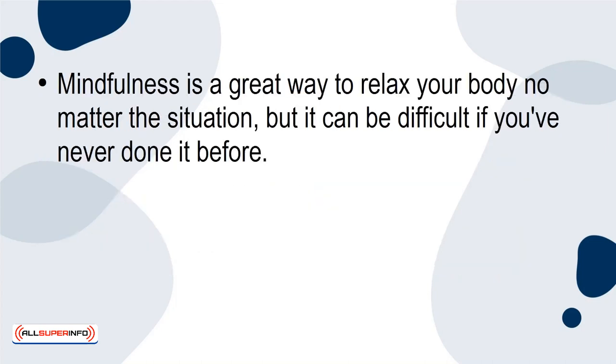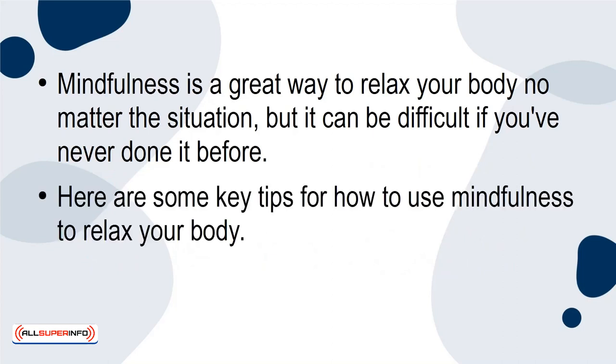Mindfulness is a great way to relax your body no matter the situation, but it can be difficult if you've never done it before. Here are some key tips for how to use mindfulness to relax your body. Let's get started.